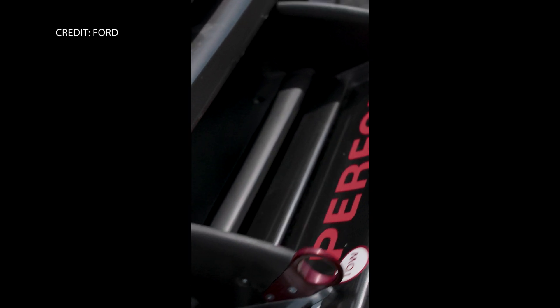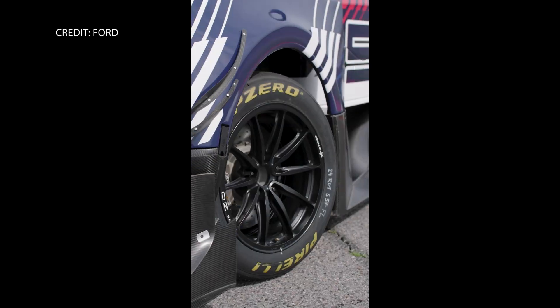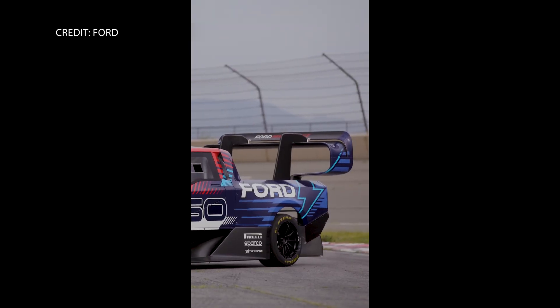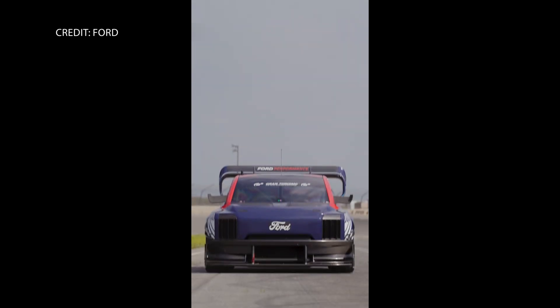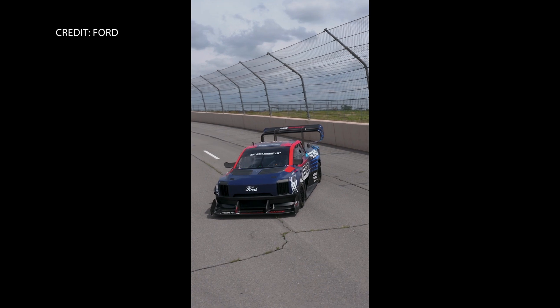Before the event, the super truck set a new qualifying record for the Open Class with a time of 3:32.831, besting the previous record by more than 7 seconds. That record was set last year by none other than Ford Performance and the team's Supervan 4.2. I'm David Manti, this is Manufacturing Now.